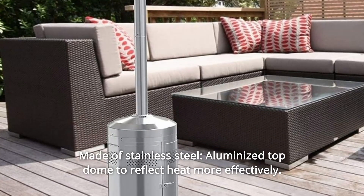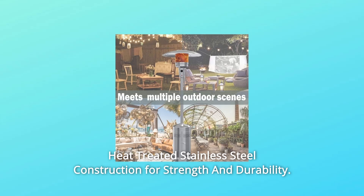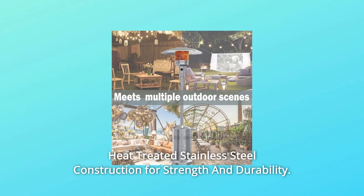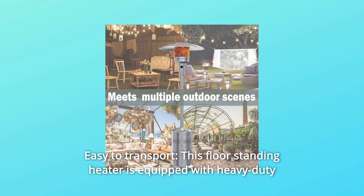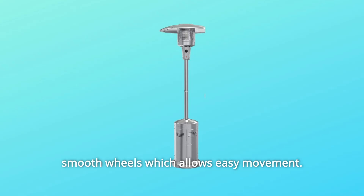Number 7 — Made of Stainless Steel: Features an aluminized top dome to reflect heat more effectively, and heat-treated stainless steel construction for strength and durability. Number 8 — Easy to Transport: This floor-standing heater is equipped with heavy-duty smooth wheels for easy movement.